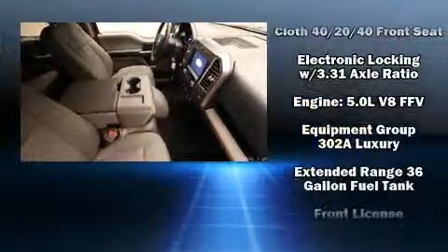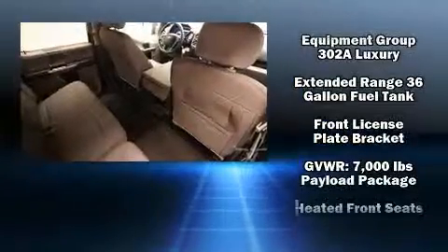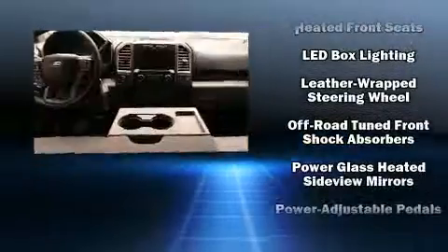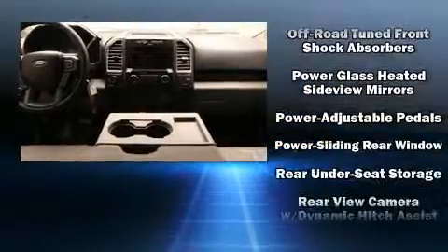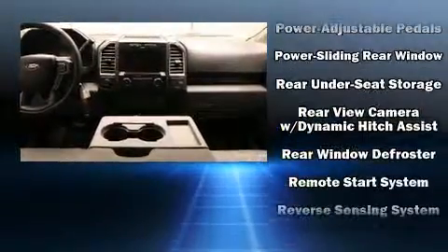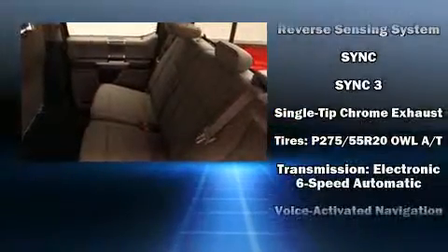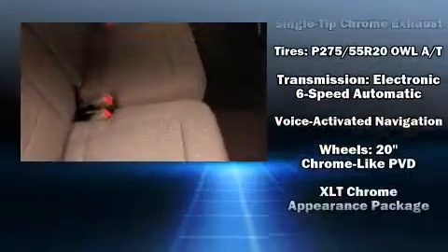Ford also prioritized safety and security by including head curtain airbags, front side impact airbags, traction control, brake assist, a security system, and 4-wheel disc brakes with ABS. Various mechanical systems are monitored by electronic stability control, keeping you on your intended path.